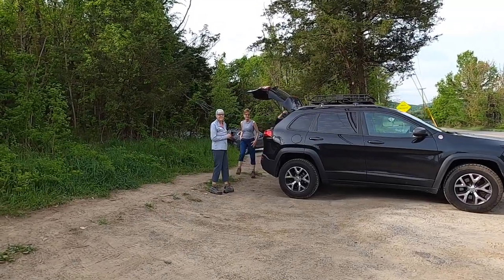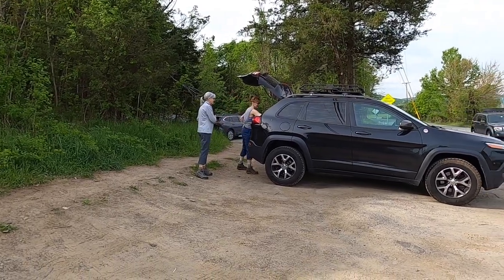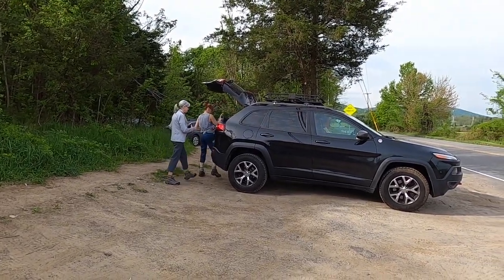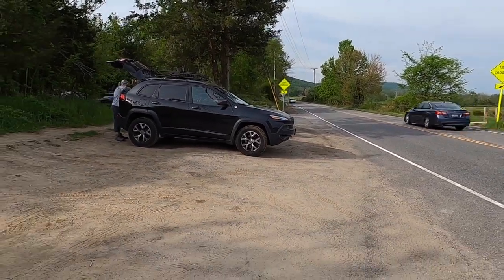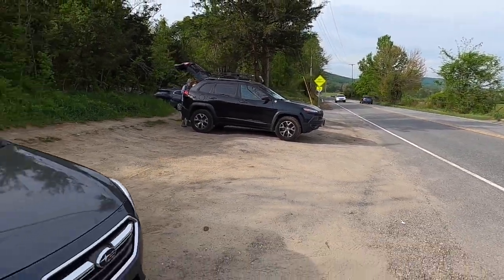Just arrived at the Stairway to Heaven Trailhead, which is the starting point for section two. We're parked along Route 94. As I mentioned on our section one video, there's quite a bit of parking here.